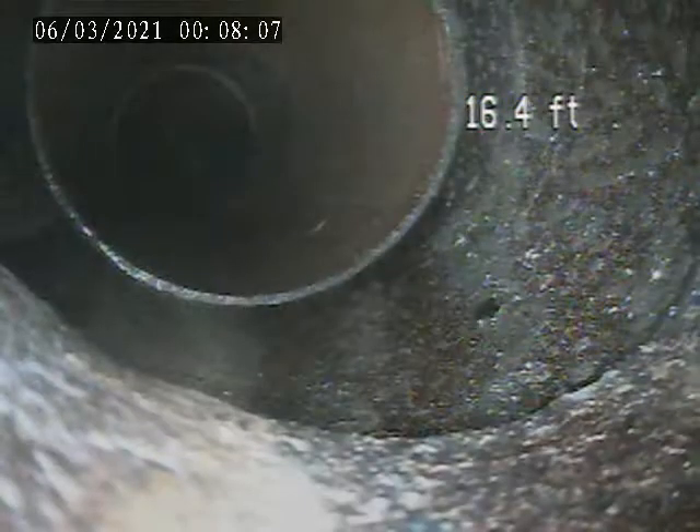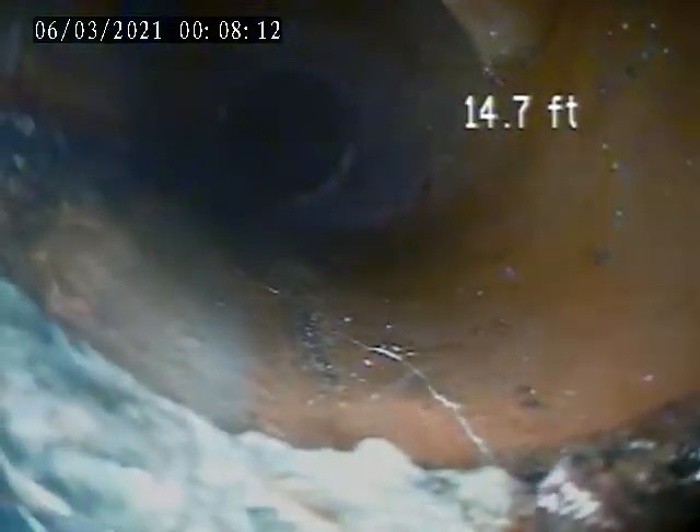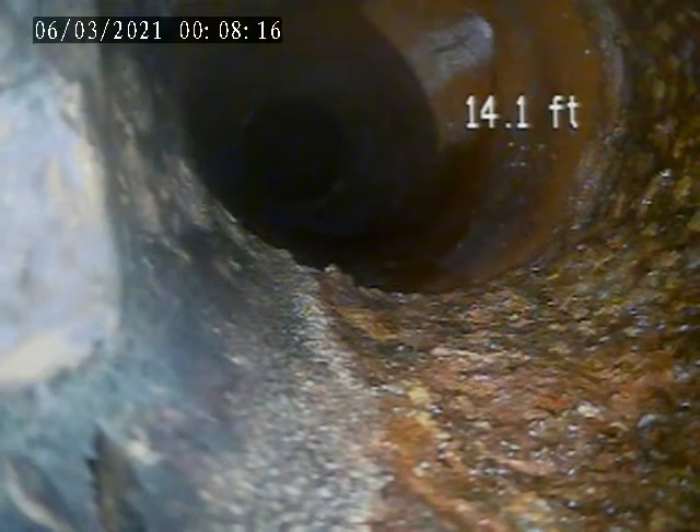There's a transitioning pipe size right here. I'm going back. There's a rain leader connected there. It's cast iron from that point back.